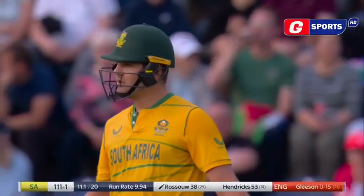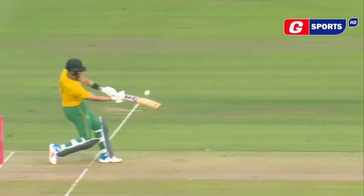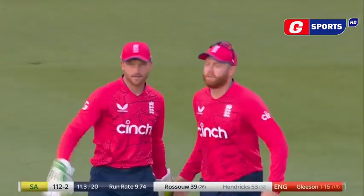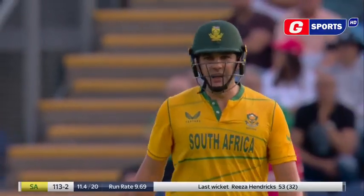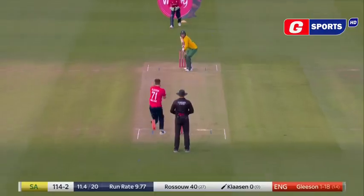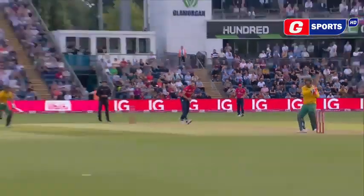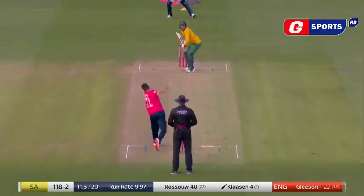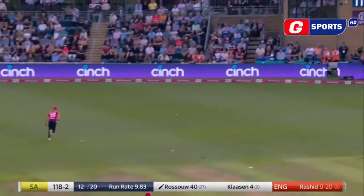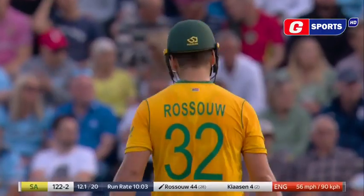It is a massive boundary. That's a perfect illustration of just how far that boundary is to the leg side and how brilliant the field placement is. Right off the peak of the cap, Klaassen gets it. What a reverse sweep that is — it picked the perfect length there. Riley Rousseau.